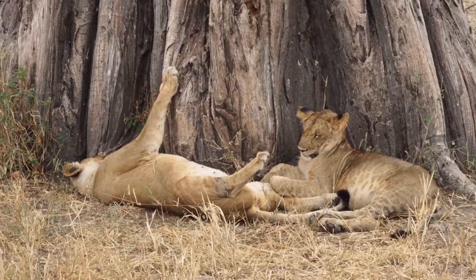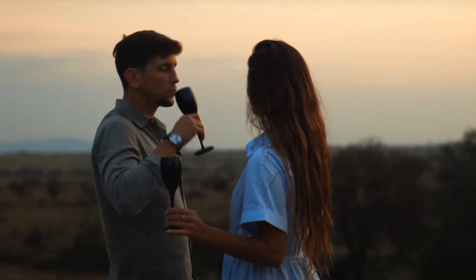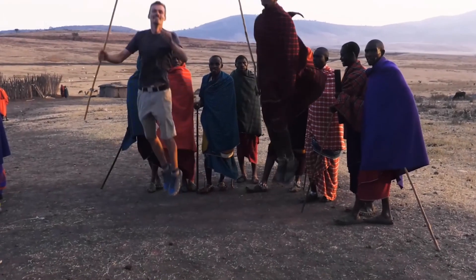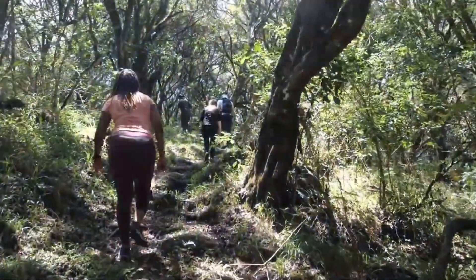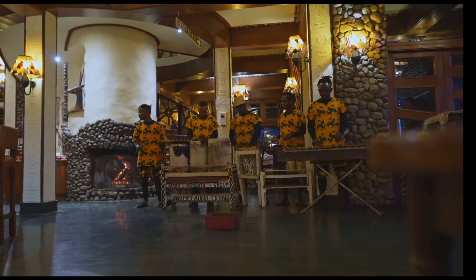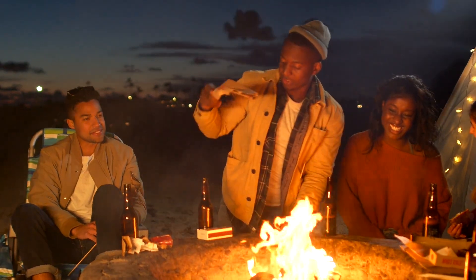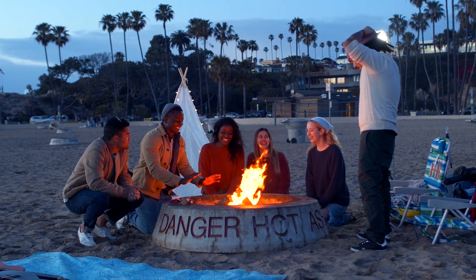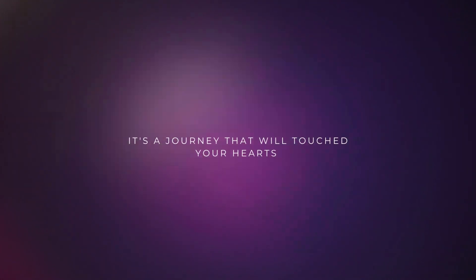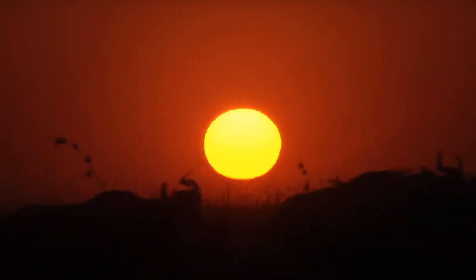As the day draws to a close, find yourselves reflecting on the beauty and majesty of the Serengeti. It's a place that leaves an indelible mark on all who visit, a testament to the raw power of nature and the importance of preserving these pristine ecosystems. As you gather around the campfire, share stories and reflect on your three extraordinary days in the Serengeti.